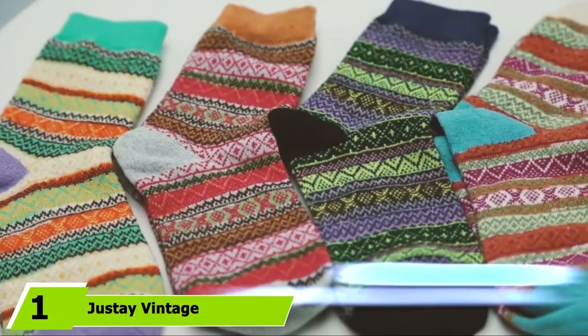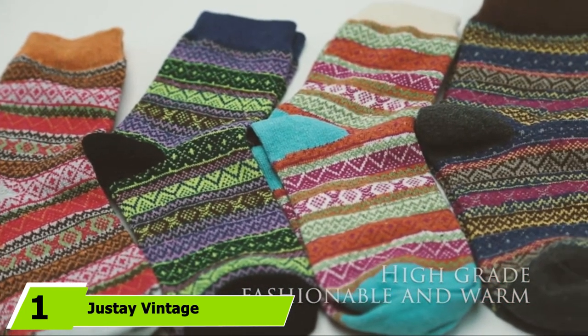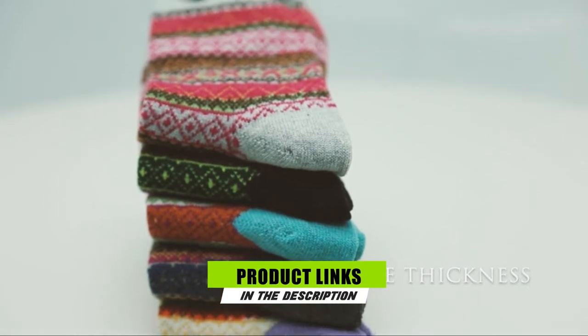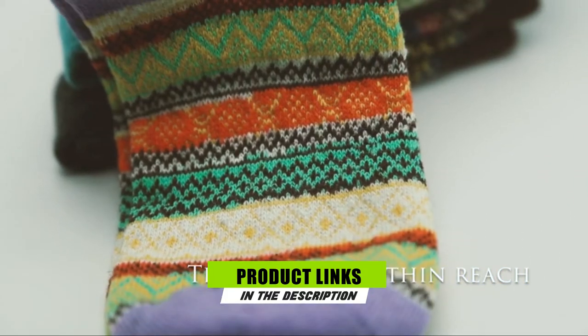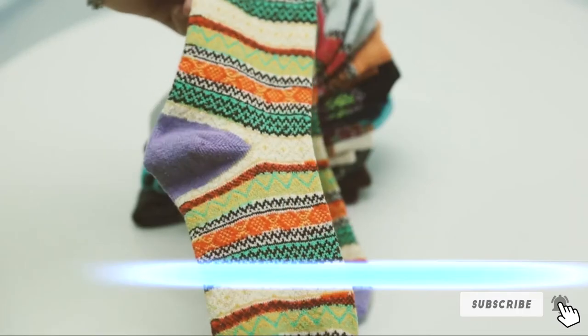At the first position of our list, we have Justy Vintage Women's Wool Socks. Over 500 reviewers describe these wool socks as soft rather than itchy. I was a bit reluctant when ordering these, thinking wool equals scratchy, explains one customer, but she was happily mistaken.